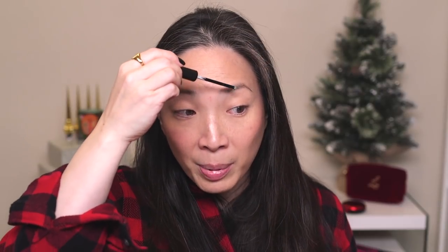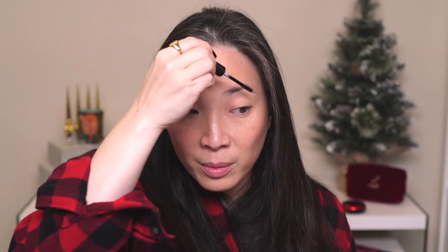For eyebrows, I pulled out the Surratt Expressionist Brow Pomade — not limited edition, I just haven't used it in a while. It doesn't have any color to it, it's really just a pomade. Since I'm doing a fairly natural look today, I just want to get my brows in place without adding too much pigment. I'm not one for a super bold brow anyway, so this will be good. Brush them up a little.